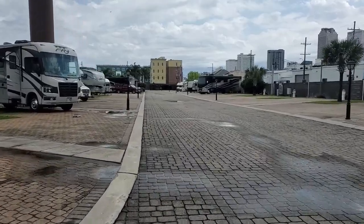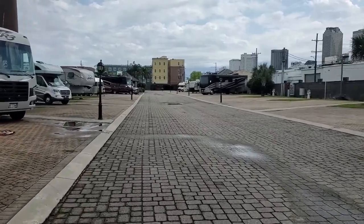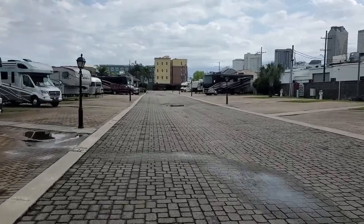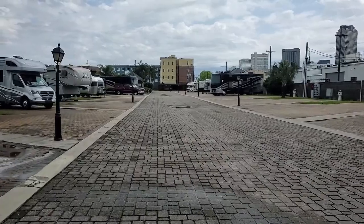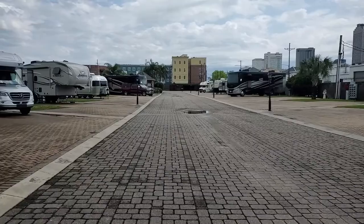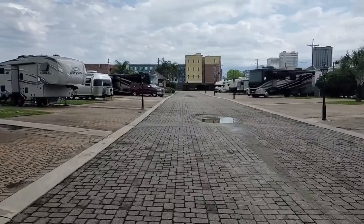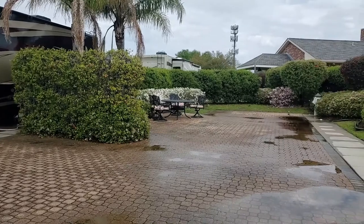Each spot has no picnic tables or fire rings, with the exception of a couple of upgraded spots. The spots all have a lamp post about every other spot, so it's well lit at night - great to walk through with your dog. This is site 37, one of the deluxe spots.